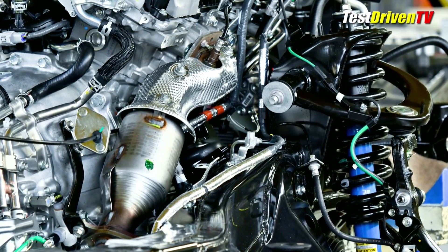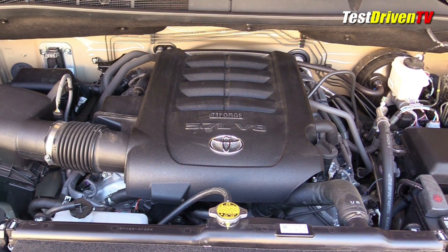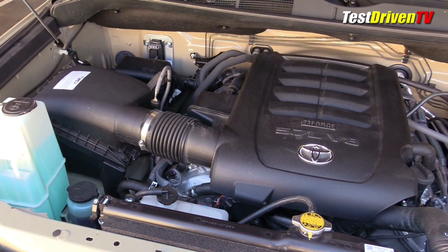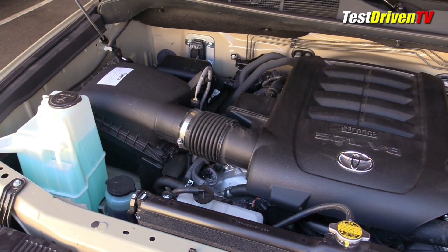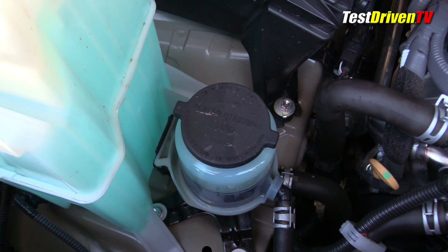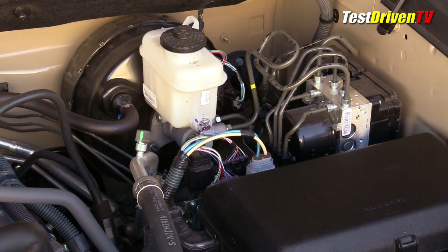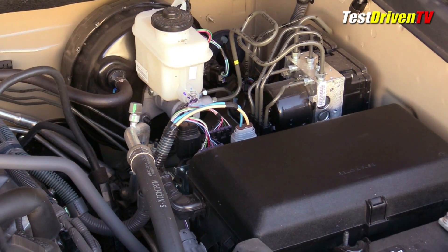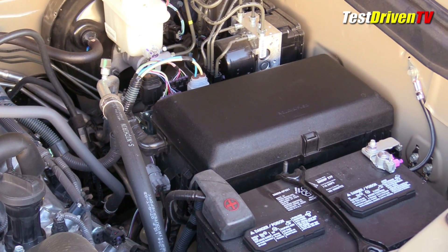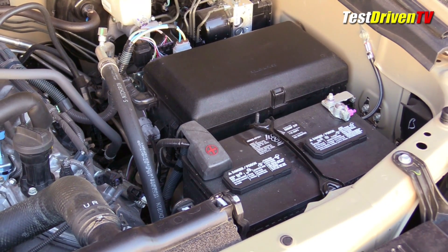The engine compartment itself is pretty spacious in terms of access to most components for servicing compared to a few of its peers. At the passenger side, the air filter box is easy to reach and open. The windshield washer fluid is right up front along with the power steering fluid reservoir, as the Tundra still has hydraulic power steering. On the driver side, you find the brake master cylinder and fluid reservoir easily accessed. Ahead of it is the main fuse panel housing most common fuses and relays owners will need. The battery is just ahead of it, also within easy reach.